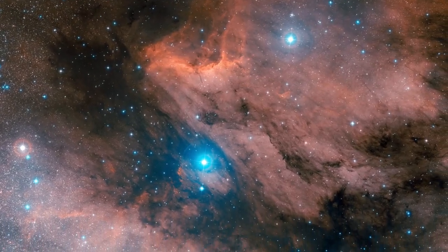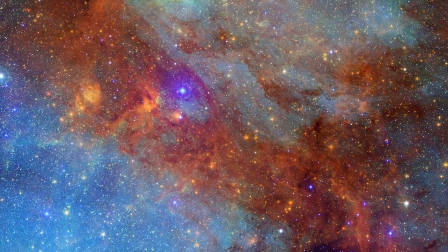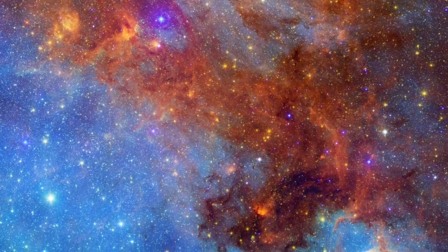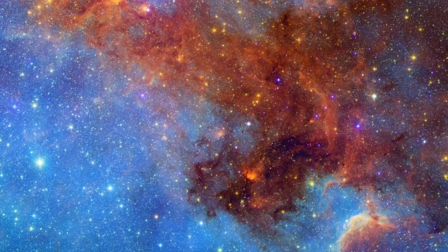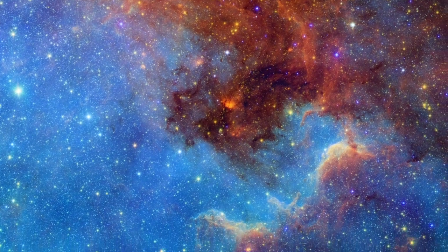The ultraviolet glow from massive young stars heats the gas and sculpts the dust clouds into fantastic shapes throughout this composite of visible and infrared light. The hot gas rendered in blue fills the spaces between the denser dusty regions that appear red.